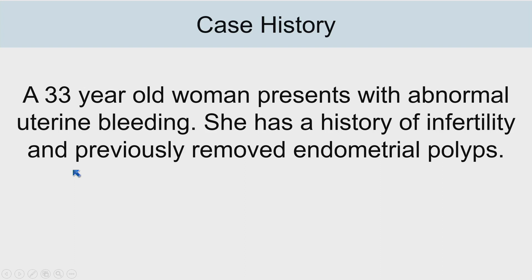What I'd like to do in the next hour is talk about endometrial hyperplasia and metaplasia. I'd like to start with a case that we'll go through and then refer back to as we march our way through the talk.